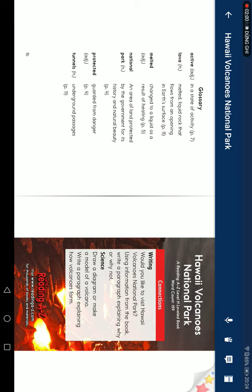National park: an area of land protected by the government for its history and natural beauty. Protect: keep from danger. Tunnel: underground passage. Connection. Writing.